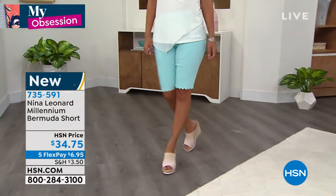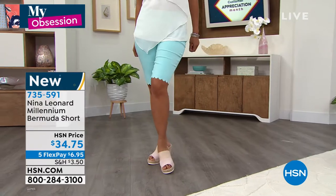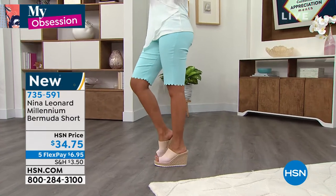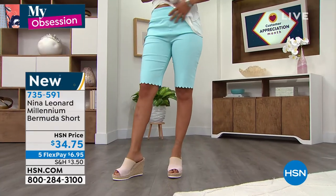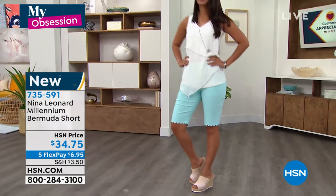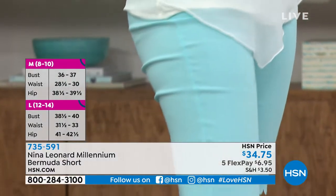They're going to breathe, and they're going to move with you because they stretch. Number one is also the cut of them — the full rise and the full seat that we always use with all of our trousers and shorts. They sit on the natural waist. And the third feature is that they have elastic all the way around the waist — not just the back, not just the front. They stretch, and they move, and they bend.